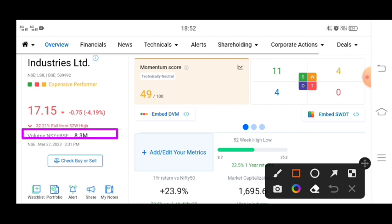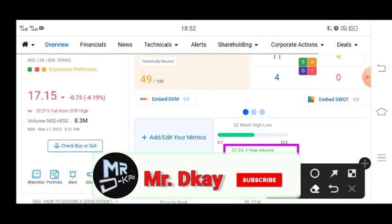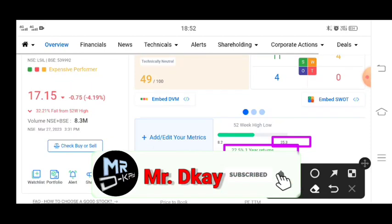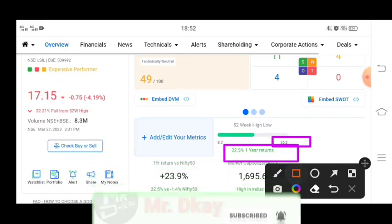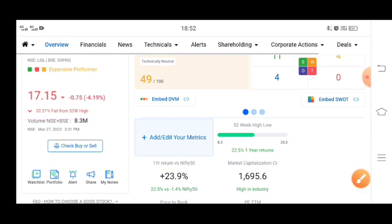Here you can see the 8.3 million volume on NSE plus BSE combined. The stock has given a return of 22%, then 25%, and 32% of the stock has gone out from its own level. So in this stock there has been a lot of big correction.